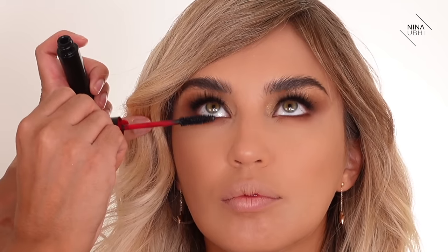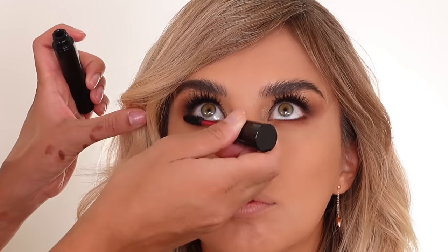I'm finishing with a little bit of mascara on the lower lashes.